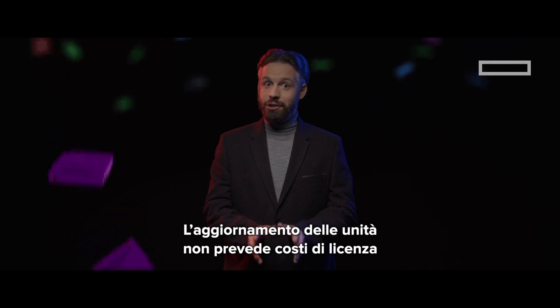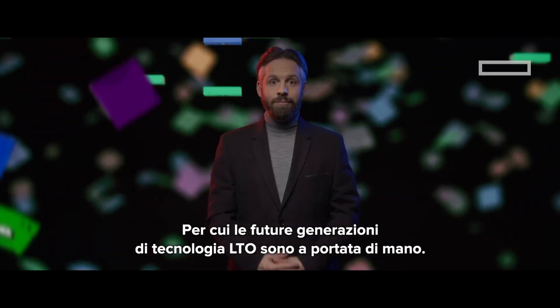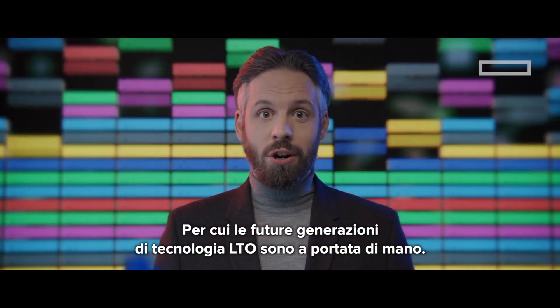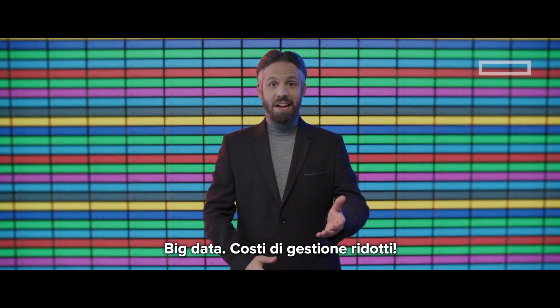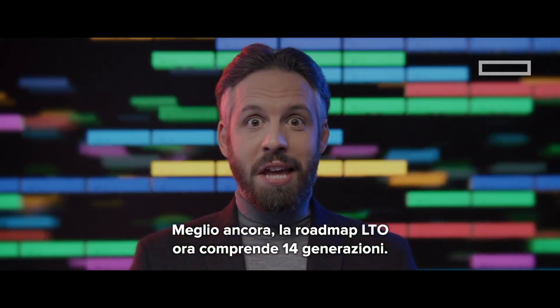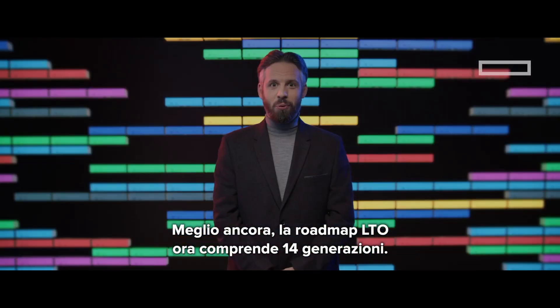And because there's no licence fees for upgrading your drives, you can scale new heights as future generations of LTO technology are released. Big data, small cost of ownership. Better still, the LTO roadmap now extends to 14 generations.